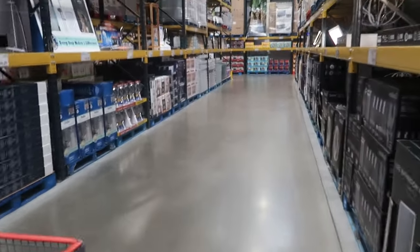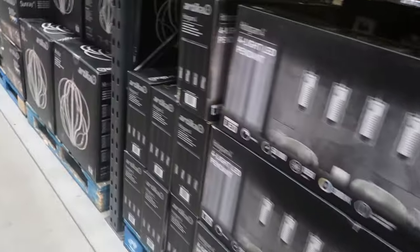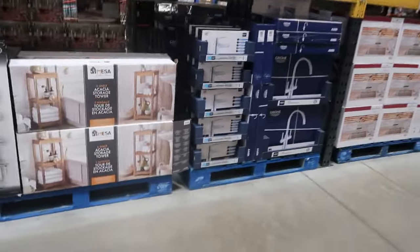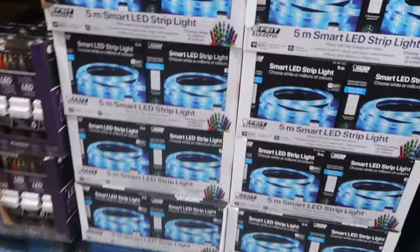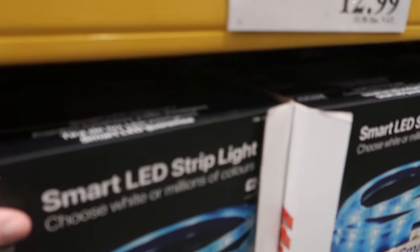What's down here? We don't usually come down these aisles. Wait — that's a good shower head though, how much is that? $28.99. I don't really need one, I've only got one at home. Oh, Dave — smart LED lights though, they're $12.99. Dave, do you want some LEDs?